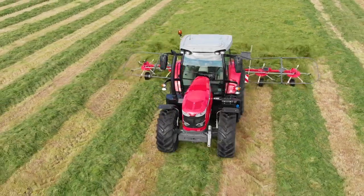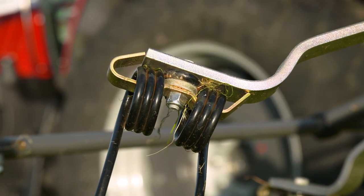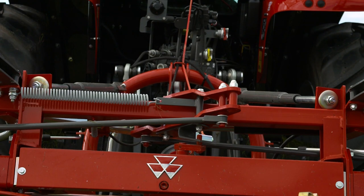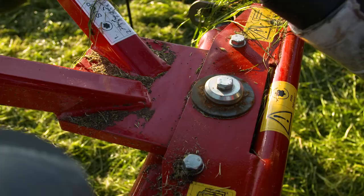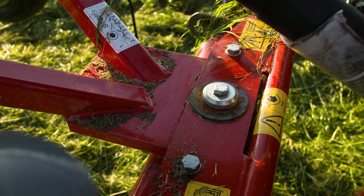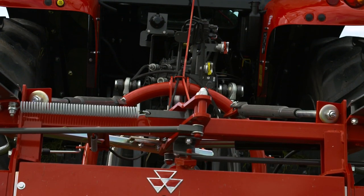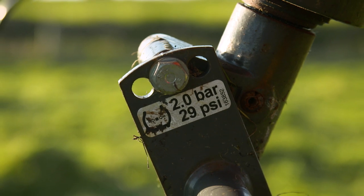Our Massey Ferguson range of tedders are supplied standard with tine protection. Our rotor drive is driven by means of a hexagonal shaft and self-centering universal joints. Another key feature of our Massey Ferguson tedder range is the patented traction compression system, ensuring excellent ground contour following via the pendulum brake system. Central edge spreading is standard to ensure minimum forage loss on headlands, and three spreading angle adjustments come as standard.